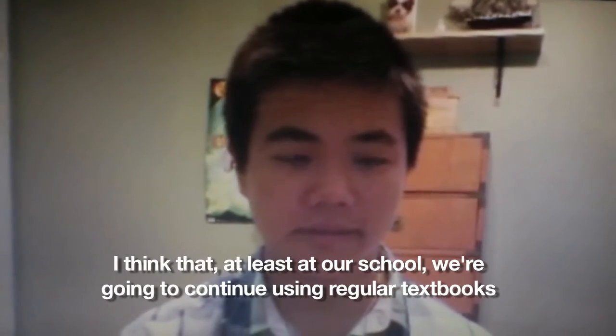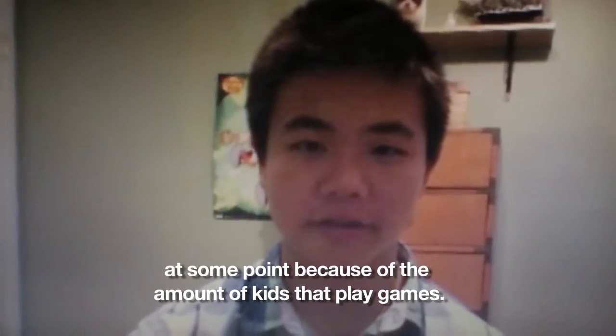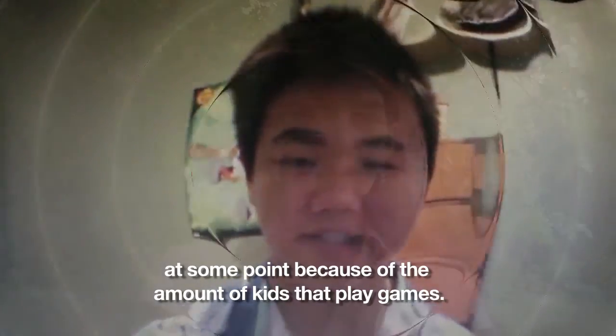I'm not sure about the trend. I think students probably would rather have — with iPhones and iPads and everything computerized — but maybe there are enough students who say, 'I'd like to have a textbook in my hand.' But if it's a big price difference, I think at least at our school we're going to continue using regular textbooks, in part because of the number of kids who play games on devices.